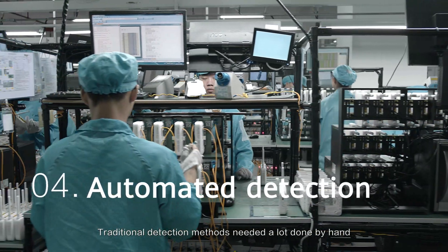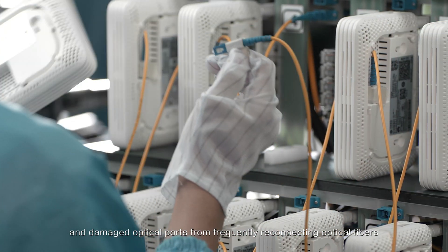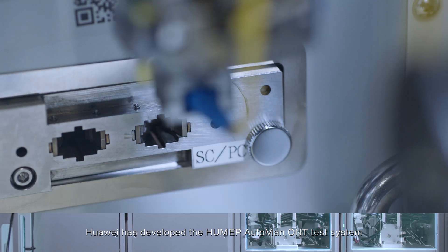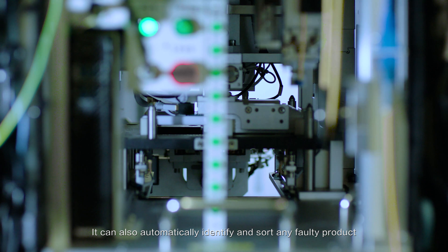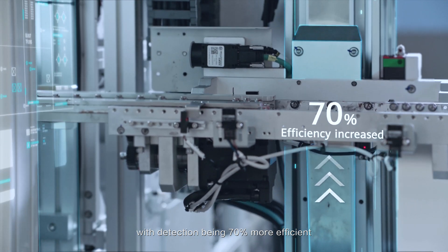Traditional detection methods needed a lot done by hand, and damaged optical ports from frequently reconnecting optical fibers. Huawei has developed the HU-MEP Auto-Man ONT test system. It uses uniform force to protect ports and to prolong product life. It can also automatically identify and sort any faulty product, with detection being 70% more efficient.